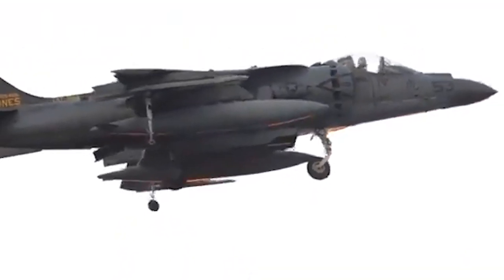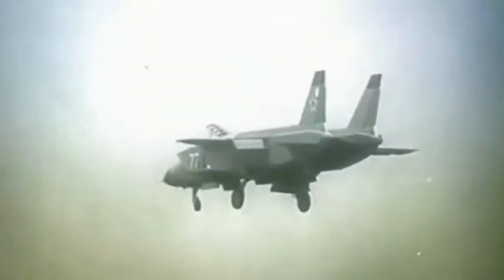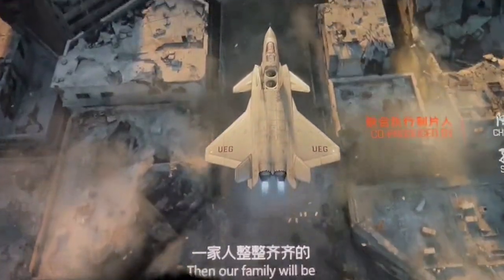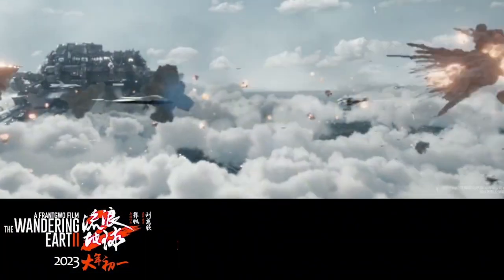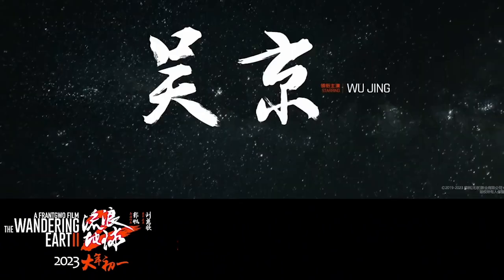After the trailer for The Wandering Earth 2 aired, viewers pointed out that the lift fan hatch on the J-20 was closed too early. The crew took this seriously enough that they quickly changed the animation in the full film to correct the mistake. This shows that the Wandering Earth 2 crew have a wonderful attitude about their work. I strongly encourage you to watch this film in cinemas.